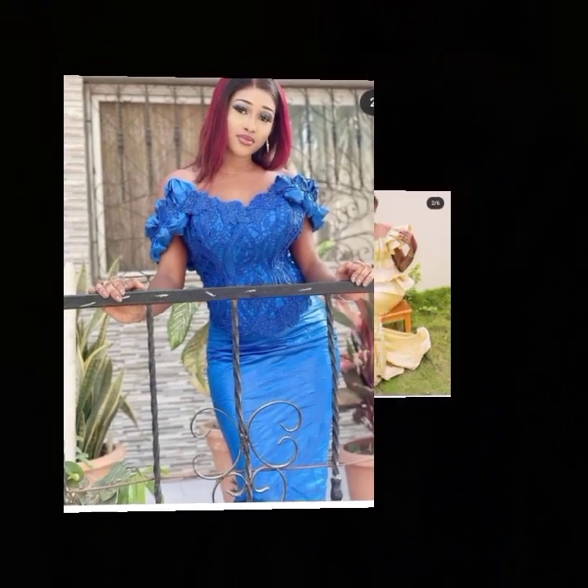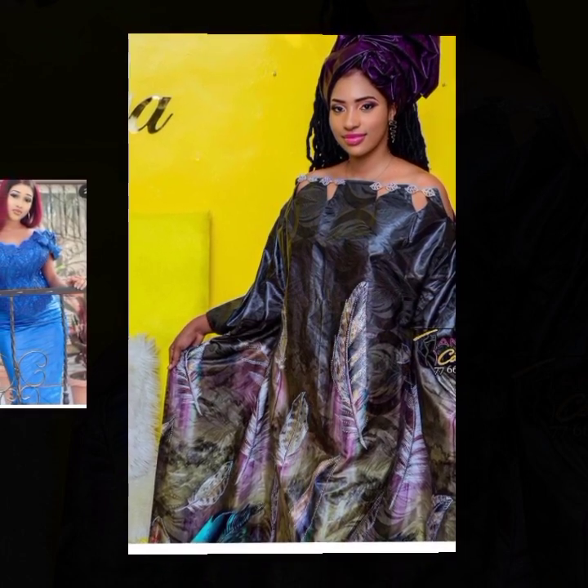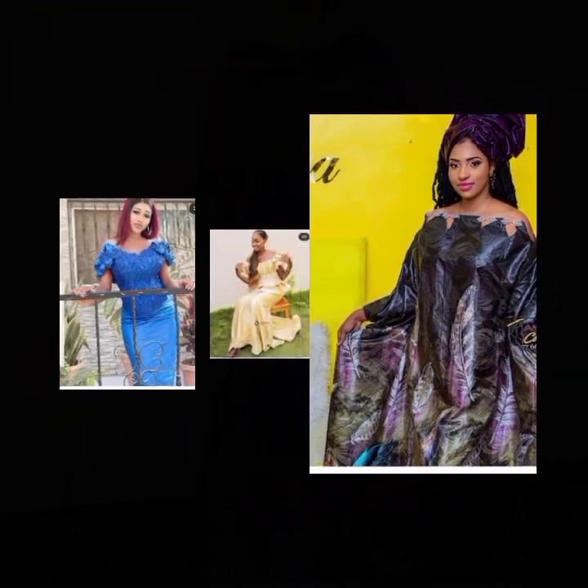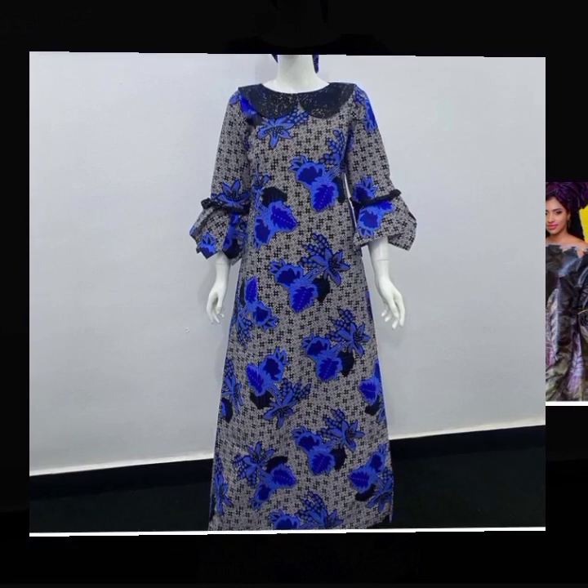Some of those women are fashion designers, some are fashion models, and others are fashion enthusiasts. These styles are all latest collections.